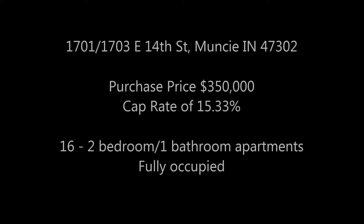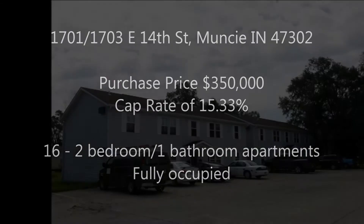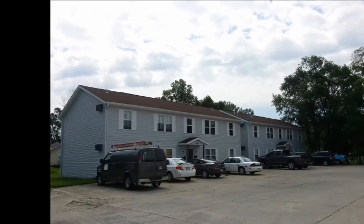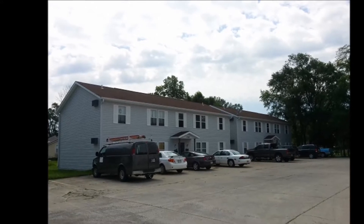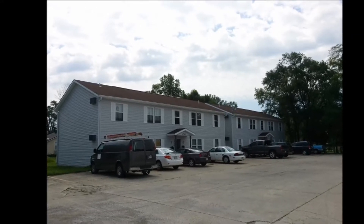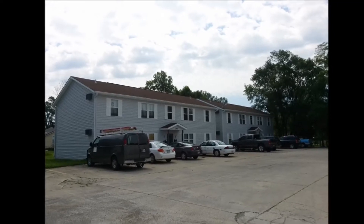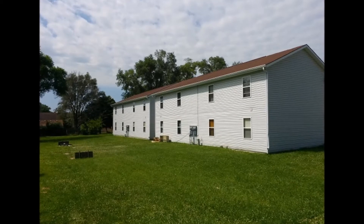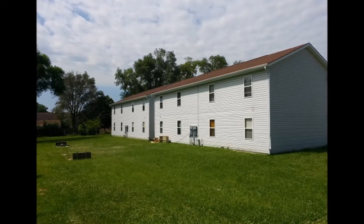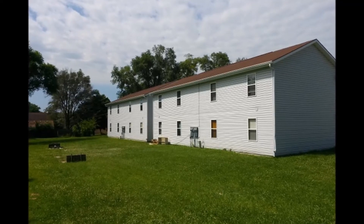Hey guys, looking at 1701 and 1703 East 14th Street, Muncie, Indiana 47302. Purchase price for this one is going to be $350,000. It is 16 two-bedroom apartments, they're all fully occupied. Income is about $7,568 and your cap rate is 15.33%. The rents, like I said, are $7,568. Utilities: the owner pays water and sewage, tenant pays electric.